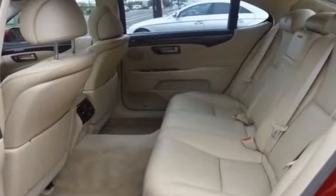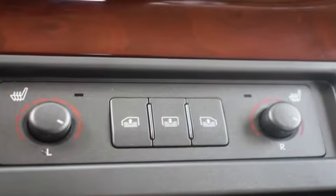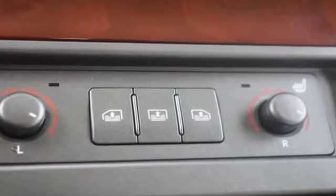Air ride suspension and rain sensing wipers. This is a top-rated dealer — enjoy a test drive and experience it for yourself now.